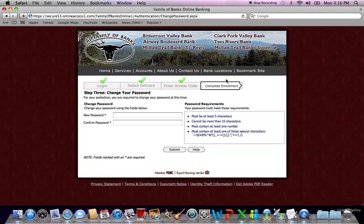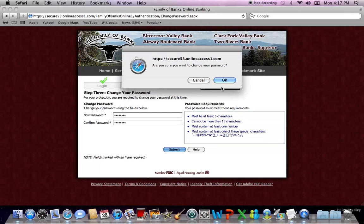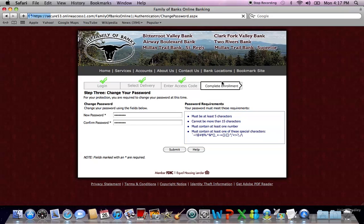Now you are asked to select your own password. This password must contain five characters, and one must be a number and one a symbol. It can be longer than five characters. Then hit submit. If the two passwords do not match, it will indicate that you have an error and you need to retype.